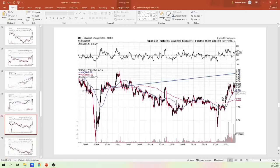Here's UEC. Looking at where the resistance lines are on this side — kind of messy over here, that's for sure. But it looks good for UEC.